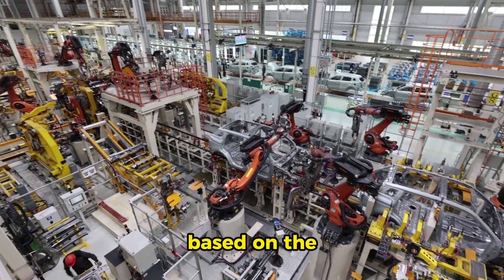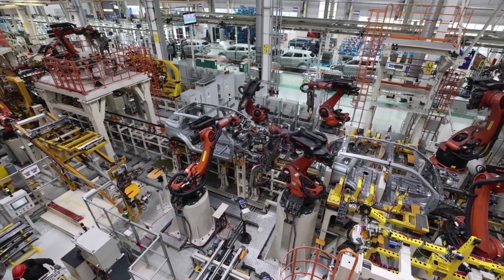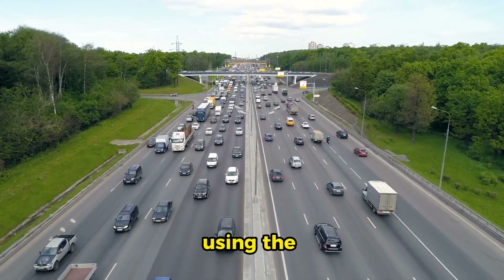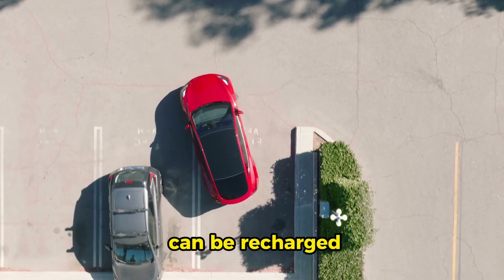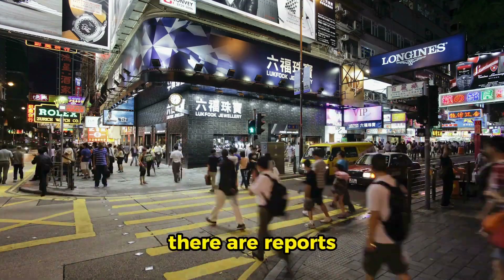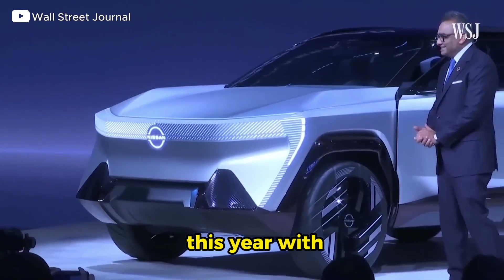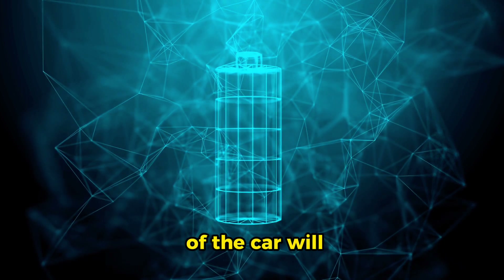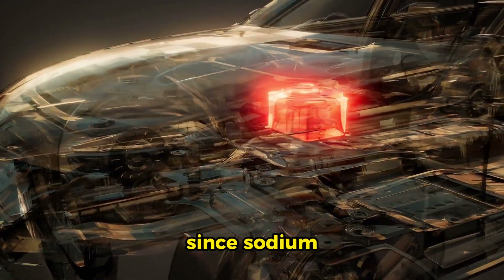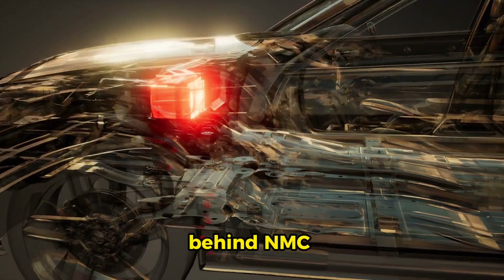Both range estimates are based on the highly optimistic CLTC standard preferred by Asian manufacturers. Those numbers would be considerably lower using the WLTP standard common in Europe, and lower still using the EPA standard. Both battery packs can be recharged from 30% to 80% SoC in 30 minutes using a fast charger. There are reports that BYD plans to offer the Seagull with a sodium-ion battery pack later this year, which would likely drop the price further, though range would also decrease since sodium batteries have lower energy density than LFP or NMC batteries.